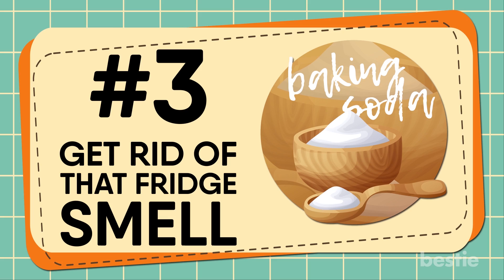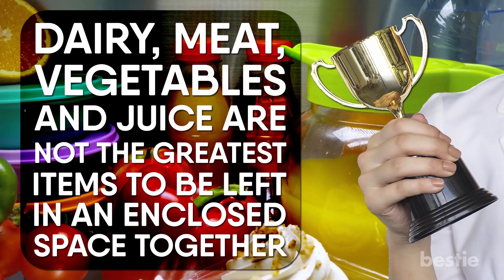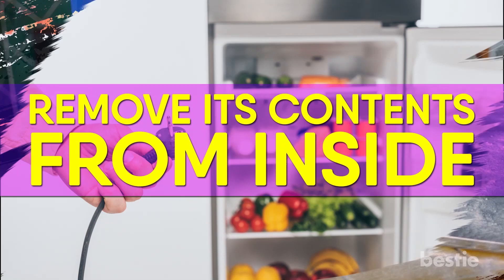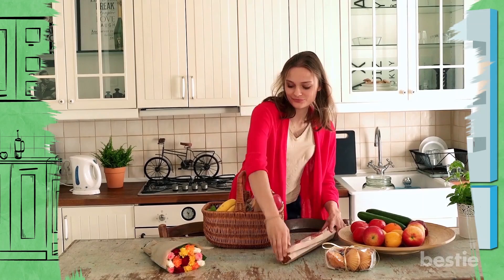Get rid of that fridge smell. Your refrigerator is filled with a lot of different foods. Dairy, meat, vegetables, and juice are not the greatest items to be left in an enclosed space together. Check to see if some foods have expired. To get rid of the awful stench, place some baking soda on a plate, unplug your fridge, and remove its contents. Put the plate inside the fridge and leave it for several minutes. In the meantime, make sure your food is sitting at a comfortable temperature. This will absorb the bad smell.